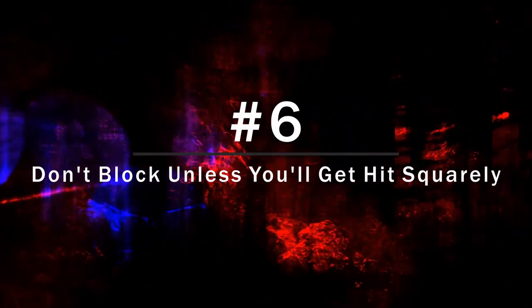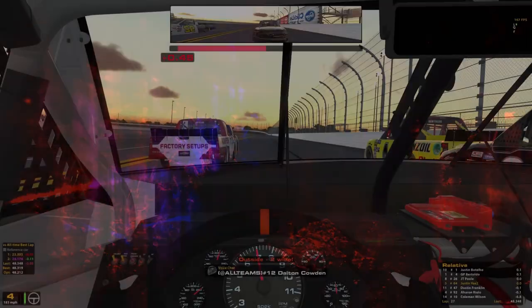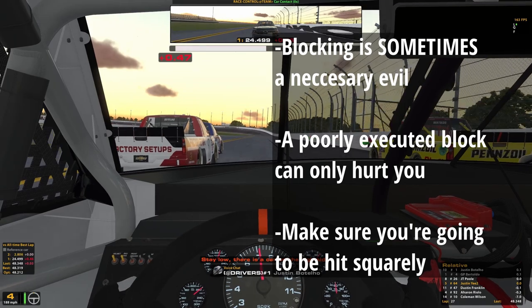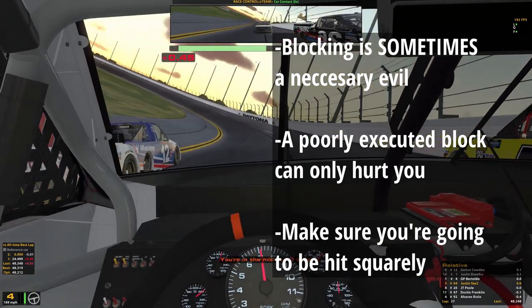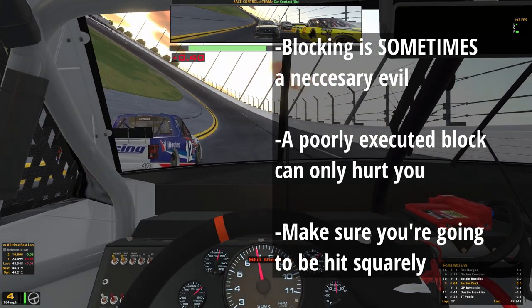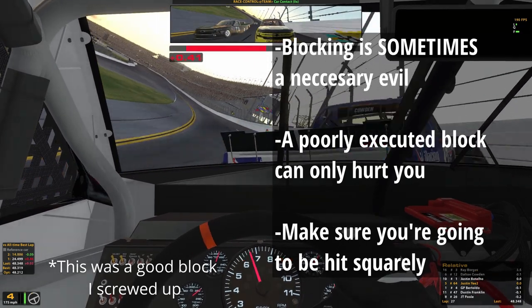At number 6 we have don't block unless you're sure you're going to get hit squarely. Blocking is sometimes necessary in late race situations, but a poorly executed block can only hurt you. Commit early and be precise with your positioning so that you do not get hit off center by the people pushing you. Be ready to react to the shove and keep the car going straight and you'll be just fine.